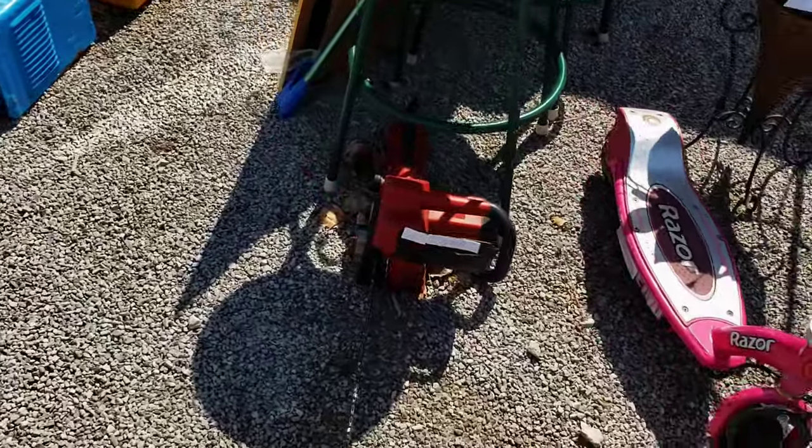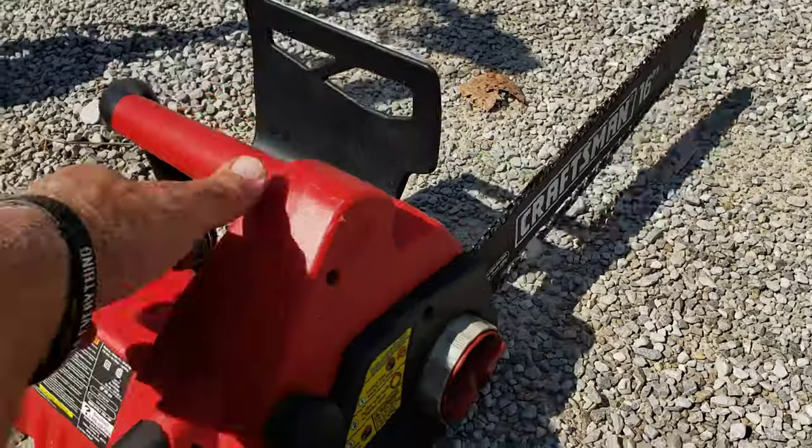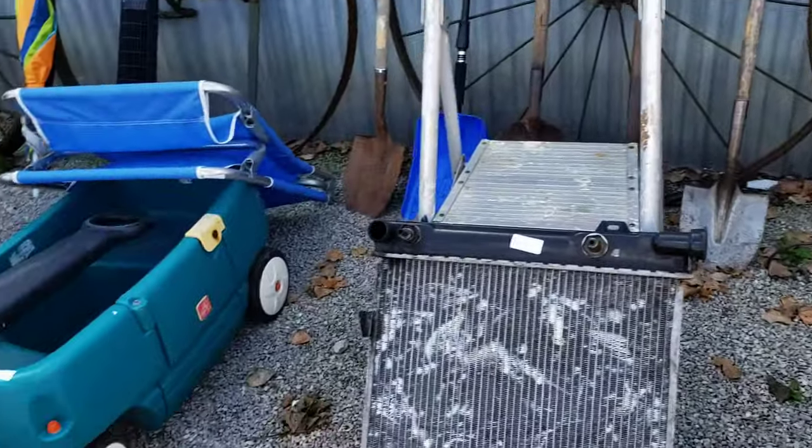Nice little toolbox, a weed eater — Cub Cadet CC 3000. And a Craftsman electric — look at this one guys, that one's electric. Says good, looks good — 16 inch on it.